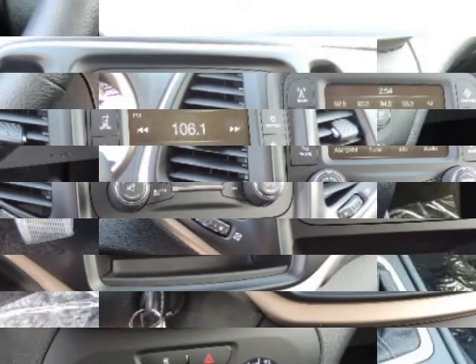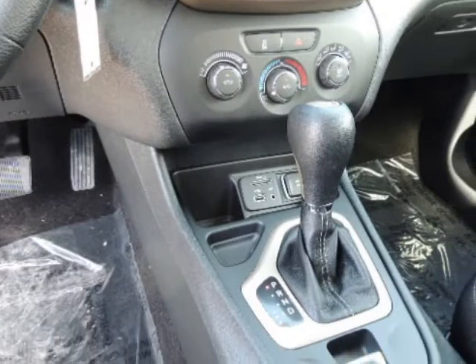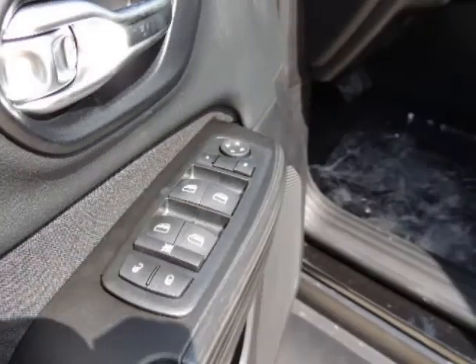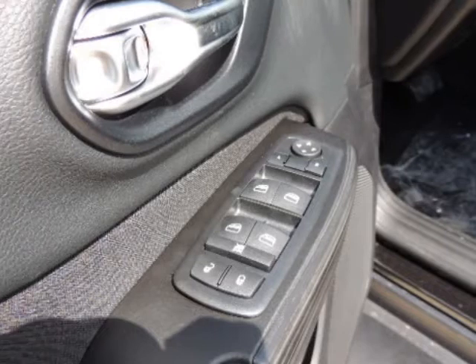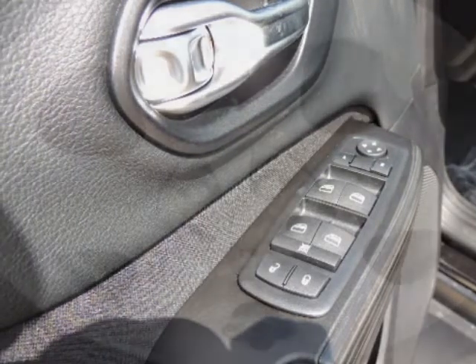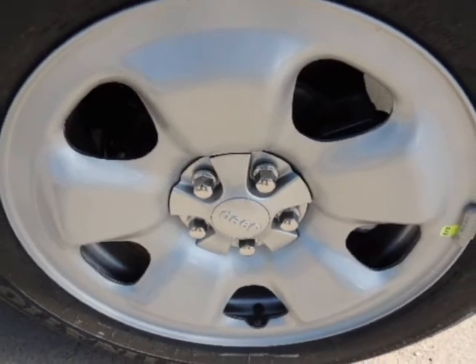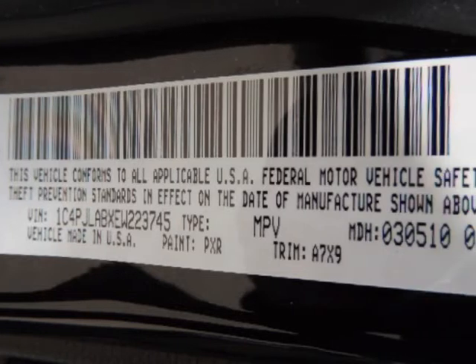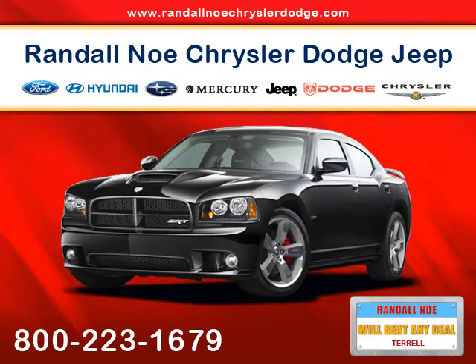Safety features include airbag occupancy sensor, curtain first and second row airbags, driver and passenger knee airbags, rear side impact airbags, dual stage driver and passenger front airbags, dual stage driver and passenger seat-mounted side airbags, electronic stability control (ESC), roll stability control (RSC), and outboard front lap and shoulder safety belts with rear center three-point belt adjusters.